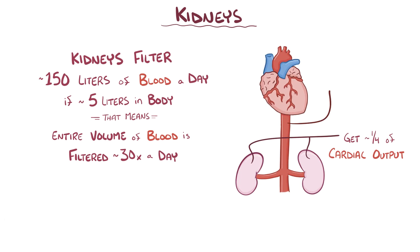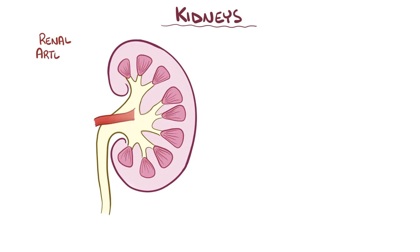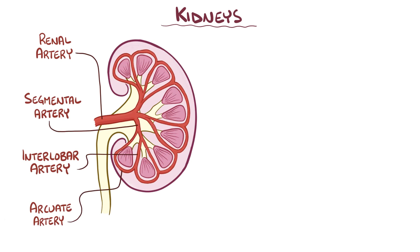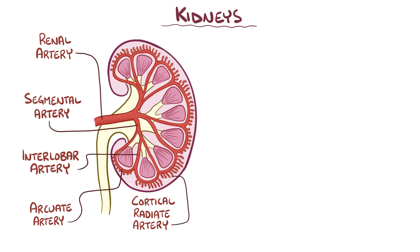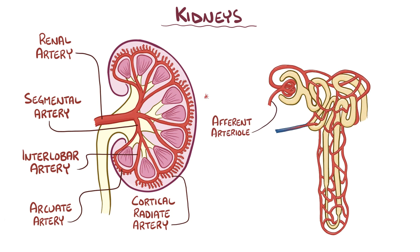To reach the kidneys, blood flows from the aorta into the left and right renal arteries. As these renal arteries enter the kidney, they divide into segmental arteries, and then into interlobar arteries, which pass through the renal columns, then to arcuate arteries that go over the bases of the renal pyramids, and then into the cortical radiate arteries, which supply the cortex. The cortical radiate arteries continue to divide, eventually forming afferent arterioles that split into a tiny bundle of capillaries called the glomerulus.